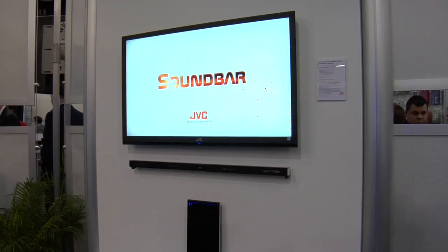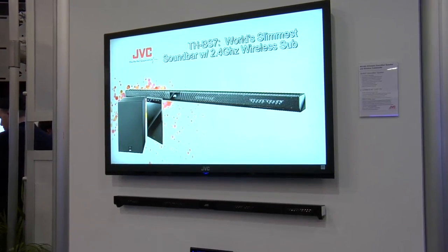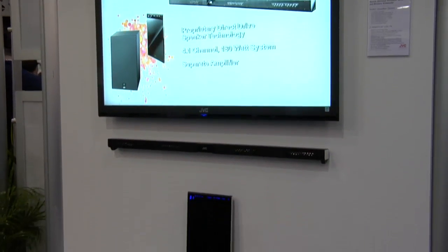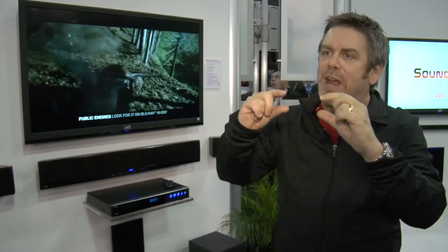To round out JVC's sound bar story is the THB-S7. This is unique because it's the world's thinnest sound bar, and what makes it the world's thinnest is JVC's proprietary direct drive speakers. Those speakers are very, very thin — almost like little capsules that go in the sound bar. It gives you tremendous dispersion, which is the hallmark of the direct drive speaker.